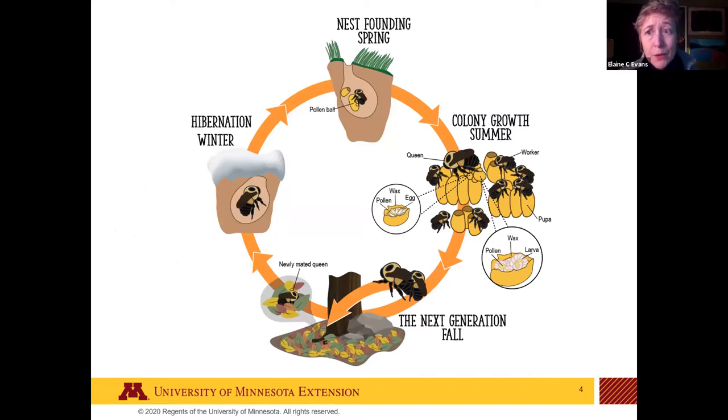Some background on bumblebees: they have an annual life cycle. Right now queens are just starting to come out. They've spent the winter underground, and they are the only ones that survived the winter. These queens go out and start new colonies. They need to find food and then find places to start their nests. Colonies build up over summer; workers, which are also female, come out and do all the work while the queen stays inside.